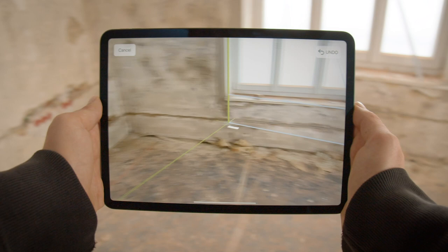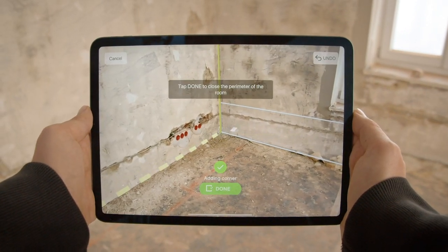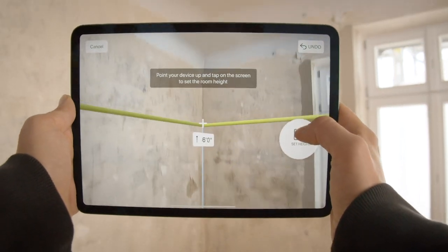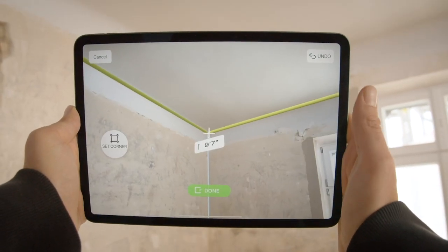So why are we partnering with PlanGrid? With the MagicPlan integration, users will not only be able to manage sheets on-site, but actually create new drawings right then and there using MagicPlan's state-of-the-art AR and LiDAR-supported workflow.